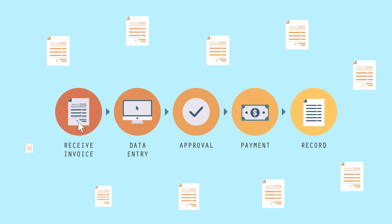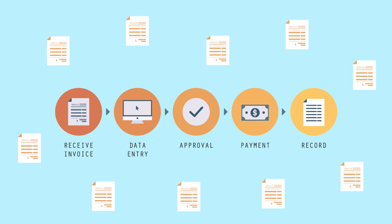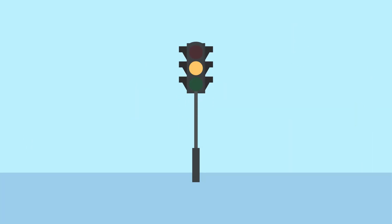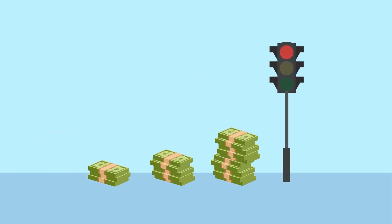And since receiving several invoices at once from a single vendor is a red flag for many AP departments, it may result in delayed payments, which can impact your cash flow.